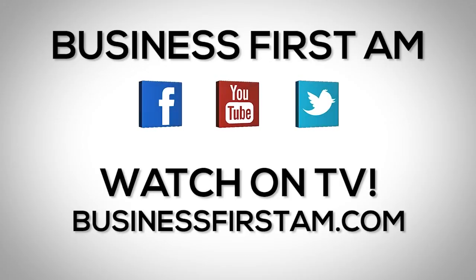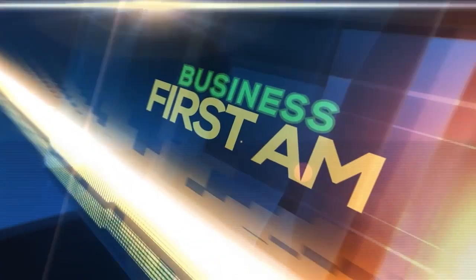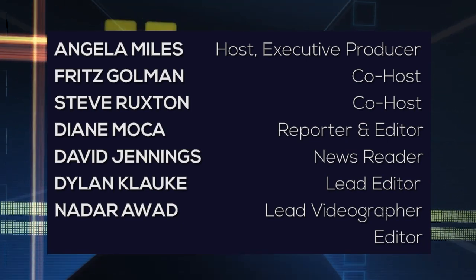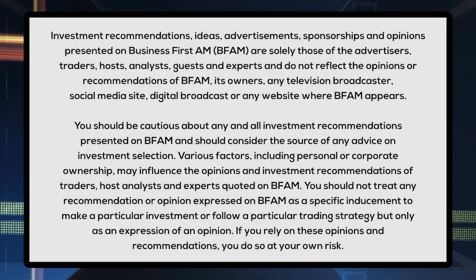Go to businessfirstam.com for where to see our show on TV. We'll see you next time.